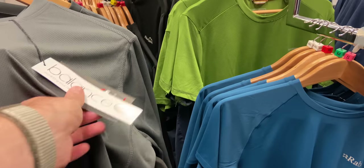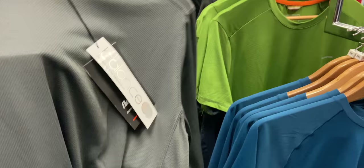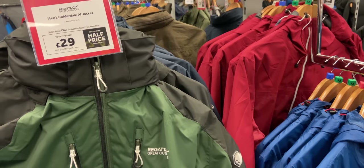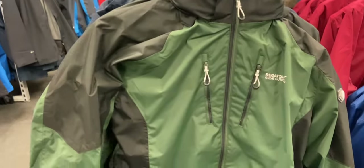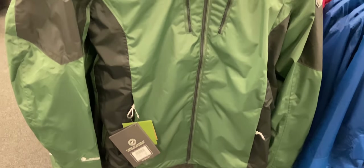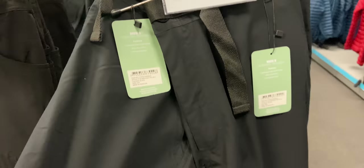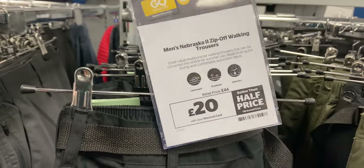They've got some decent looking long sleeve t-shirts from Peter Storm for £10. I saw a Regatta waterproof jacket for £29. Looking around the trousers, they've got some lightweight walking trousers for £18 that seem quite good, and some zip-off trousers for £20. I'm probably going to look at getting a pair of those myself for the summer, just for that flexibility of zipping the legs off when you get too hot.